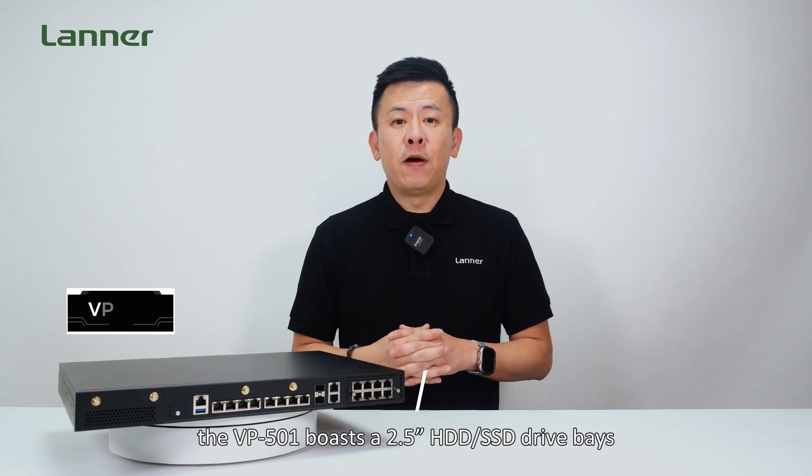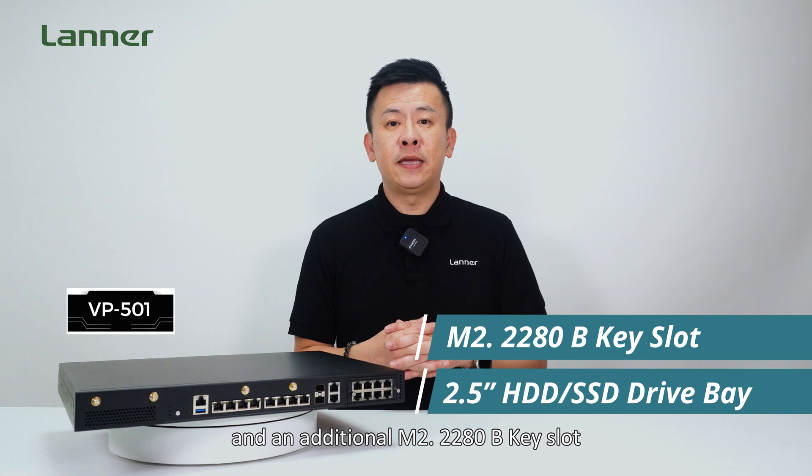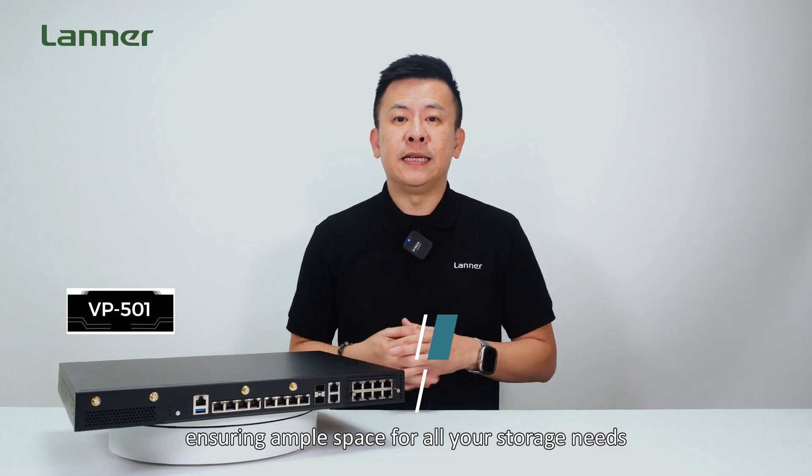For storage, the VP501 boasts a 2.5-inch SSD drive bay and an additional M.2 2280 B-key slot for further expansion, ensuring ample space for all your storage needs.